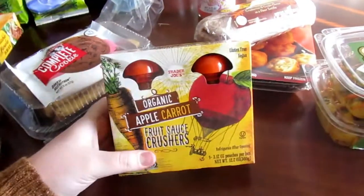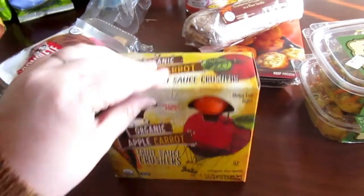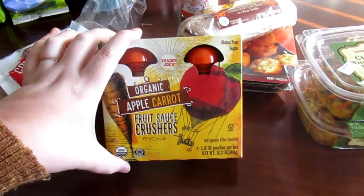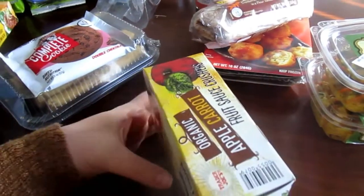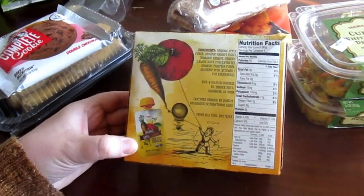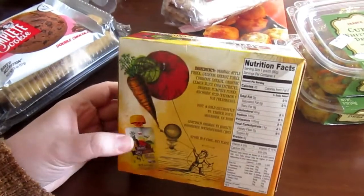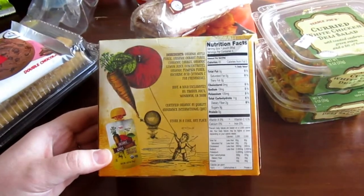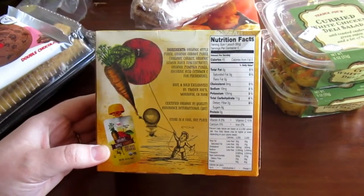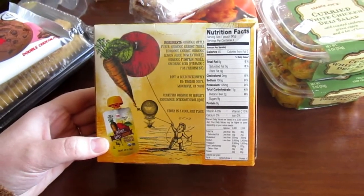Next is the Organic Apple Carrot Fruit Sauce Crushers — these are just little pouches. Ollie doesn't like these, but I think Eleanor will. Sometimes it's nice because she's eating more solid foods now, so giving her a full pouch can be a little heavy. Mixing this up with other foods I think will be nice — she still gets some apple, some carrot, and there's also pumpkin puree in here too.